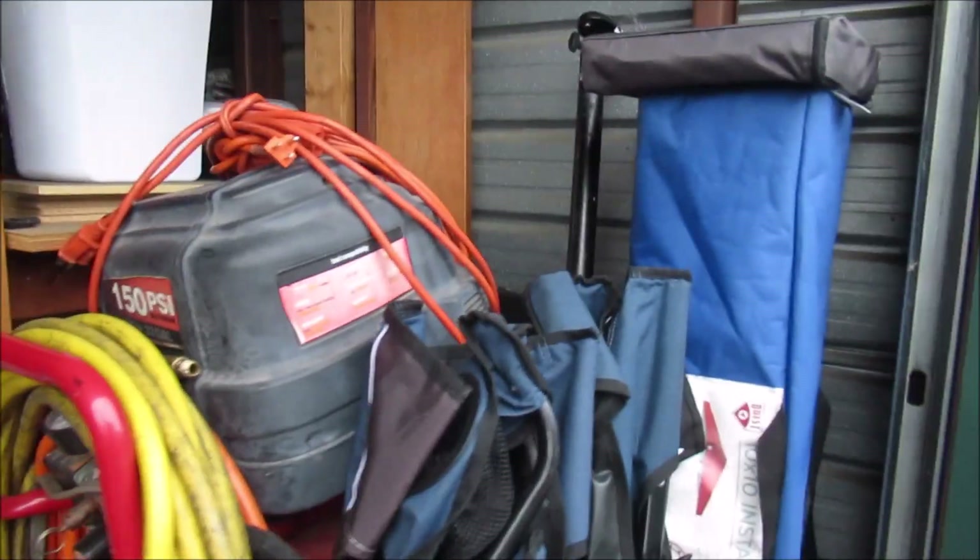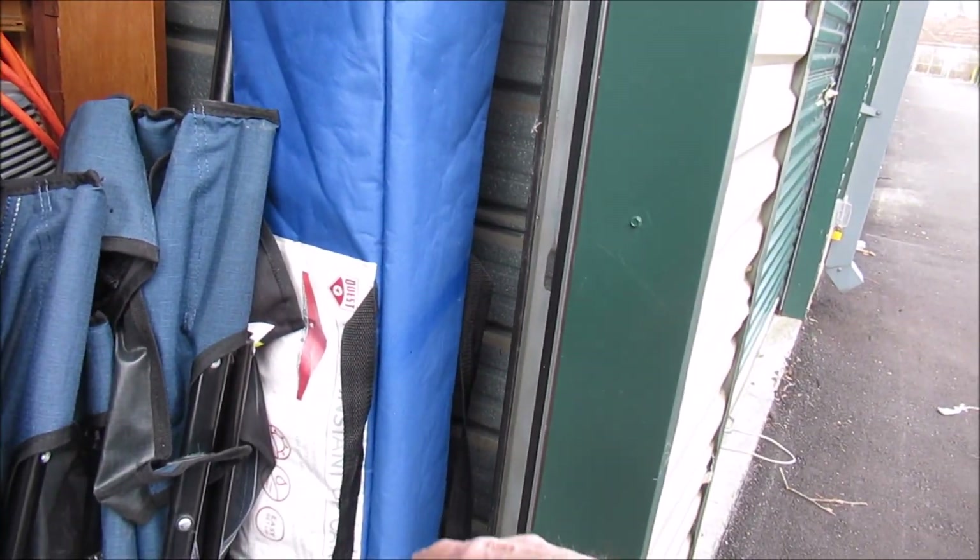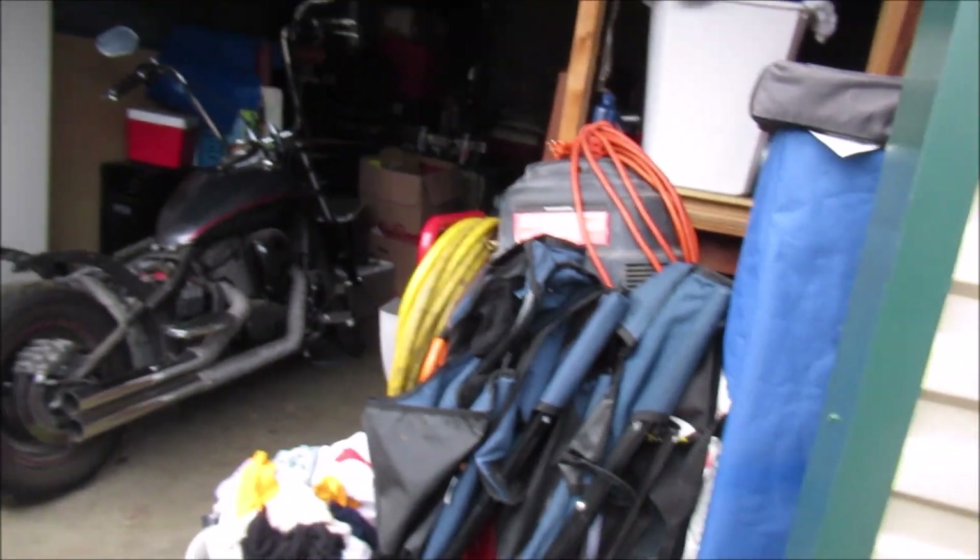I'm going to get a big ticket item today. I'm pretty much sure I'm going to take this air compressor. I'm probably going to take this canopy soon because I'll have somewhere to park the bike in the back.